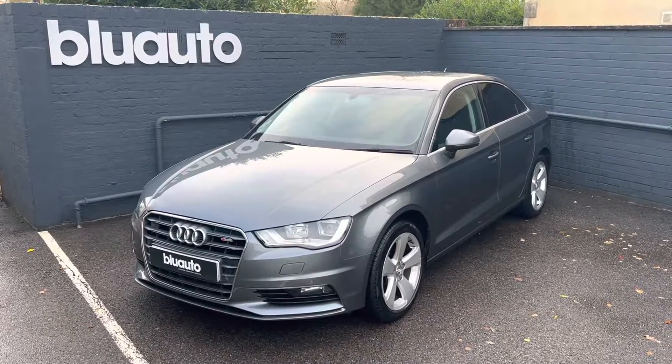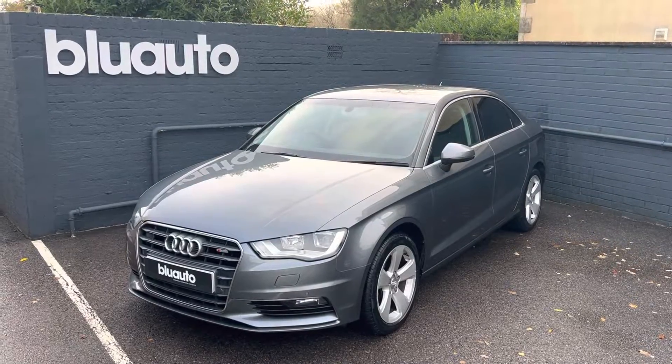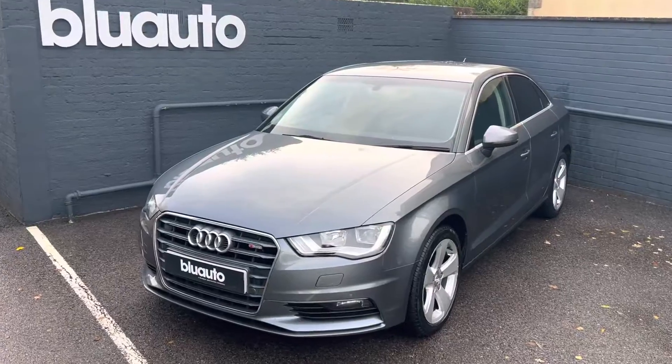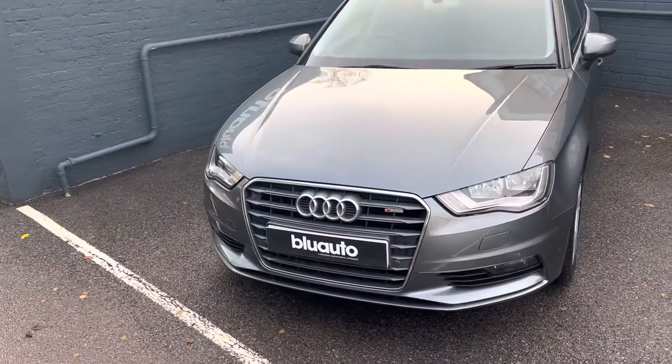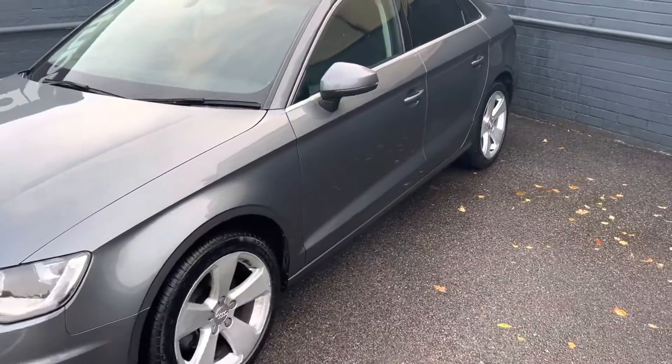Hello, my name is Liam here at Blue Auto Premium Cars, here to present to you our 2014 Audi A3 1.4 litre TFSI Sport. Coming to us with Audi history and fantastic low mileage of just over 31,000 miles on the clock. Running costs are exceptionally low with average miles per gallon of 60.1 and tax for the year is only £20.